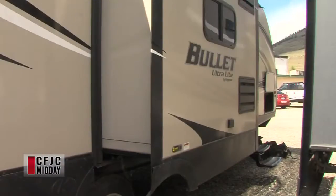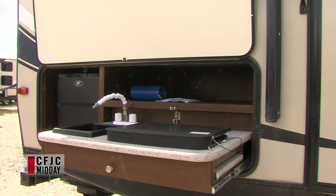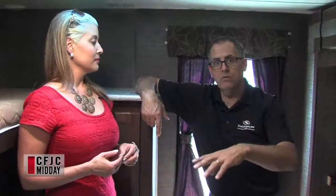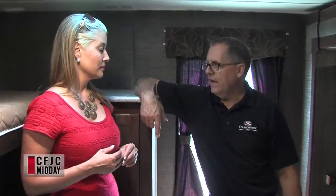On the outside of this RV there's an outdoor kitchen, which is a very popular item right now. Over the last two or three years everybody's gotten into that — it's about convenience, because a lot of people don't like to cook inside their RV. Rather than bringing Coleman stoves, this has a built-in stove, hot and cold water, and a little fridge outside, so you've got everything you need to make a meal outside.